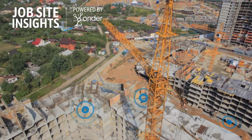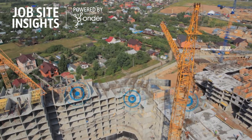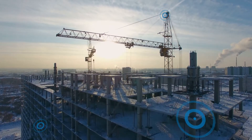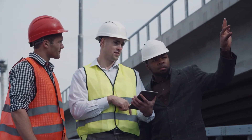Jobsite Insights is a centralized IoT platform that collects and analyzes data from any connected sensor and asset on a jobsite, providing real-time monitoring, threshold alerting, and insights so you can make more data-driven business decisions.